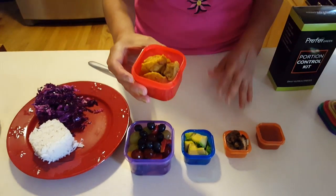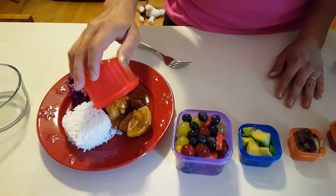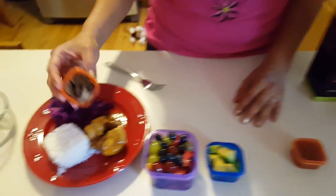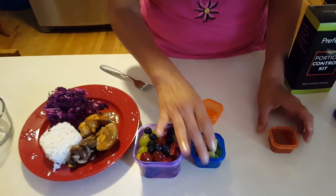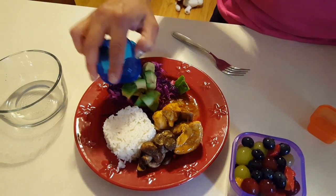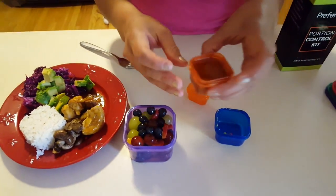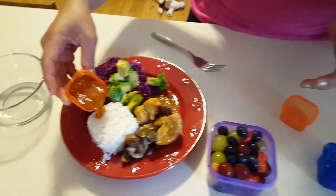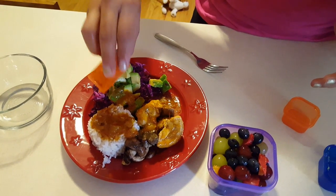And here is the chicken with a Peruvian orange sauce. Then here I put some mushrooms and some avocado that I'm going to put on top of the salad. Here is some of the sauce for the chicken that is full of oils, so I'm going to arrange it around the rice like that.